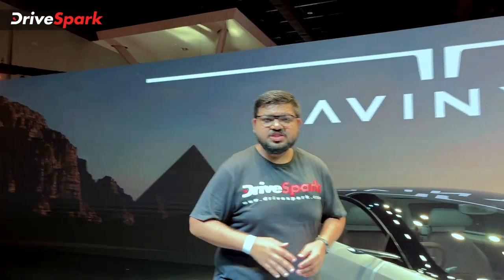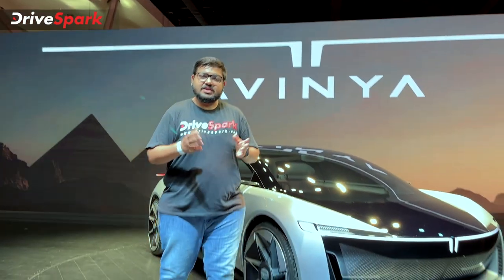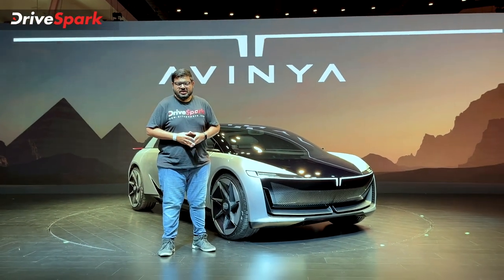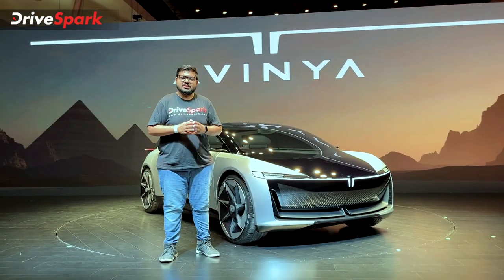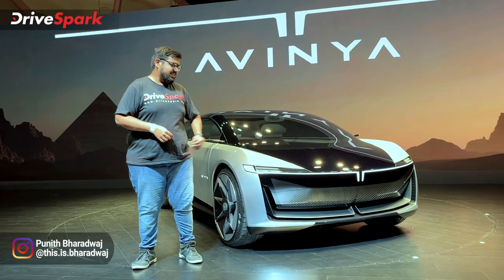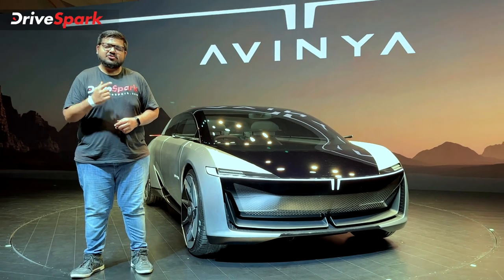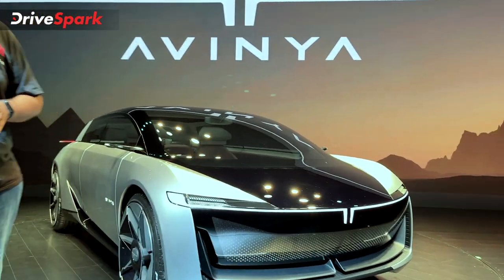As you can see, the electric vehicle has a great opportunity. Tata Motors is also presenting a generation 3 vehicle — this is the concept vehicle. Namaskara, this is Badwatch, and that is the Tata Avenya. Here are the details of the Tata Avenya, starting with this car.